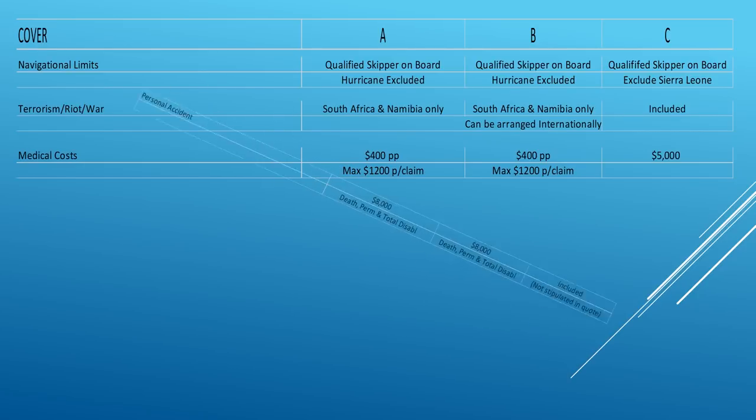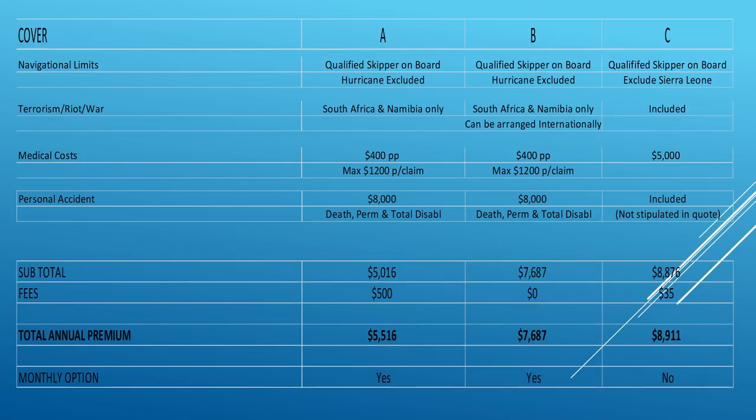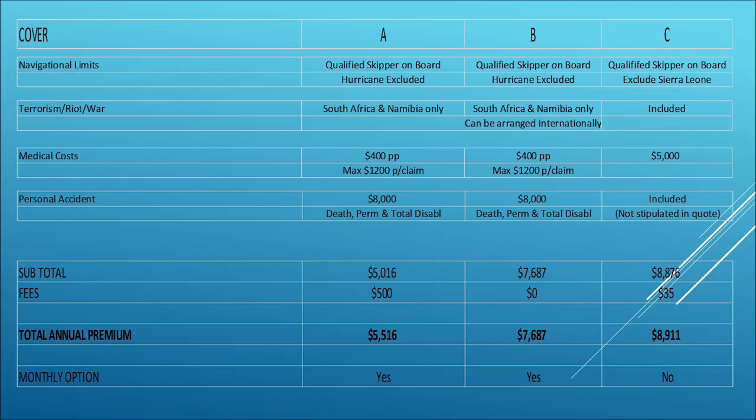Medical costs are straightforward. I should mention: if there's no deductible listed in a column — for instance, Company C — it doesn't mean they don't have one; they just don't state it in their quote. Personal accident is also straightforward. And now the bottom line: look at those fees — from $500 monthly fees, then zero, then $35. The premium difference goes from $5,500 to $7,600 to $8,900. You need to shop around, and that's where a broker comes in to get you the best deal at the best price.